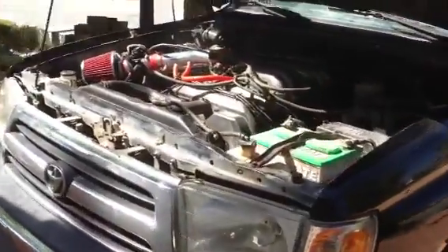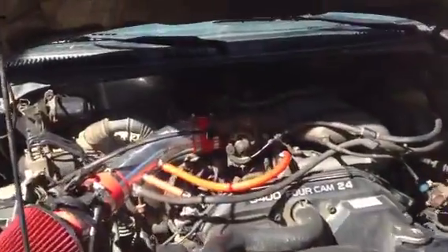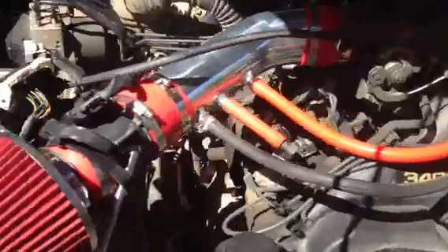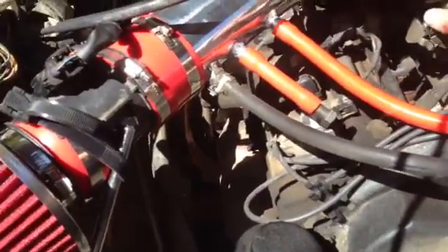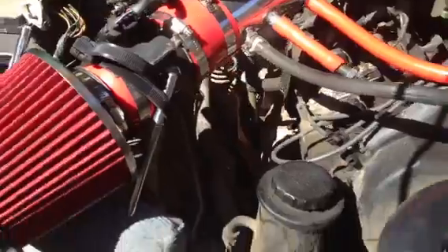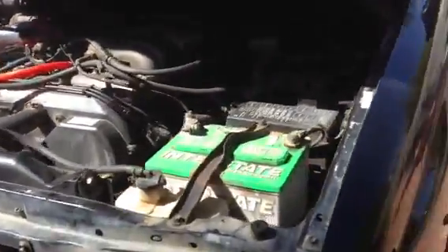Just got done putting my air intake on, slowly getting this thing back together. Sounds pretty good to me. The smoke you're seeing is oil dripping onto the manifold. That's about it.